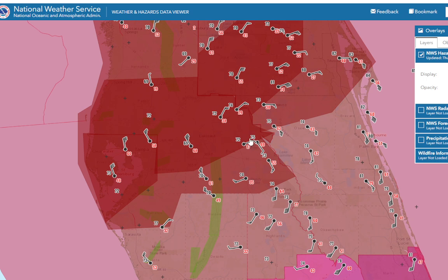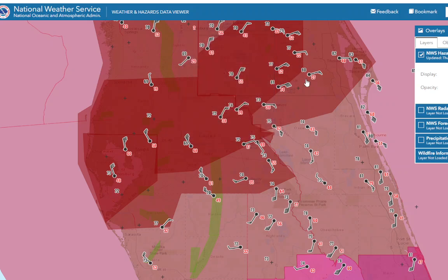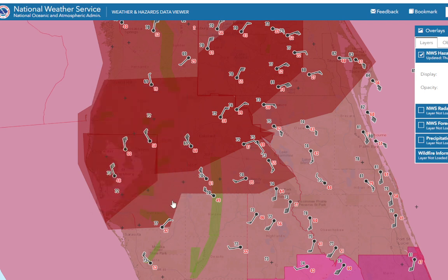The structure of the storm is changing, and that actually sometimes can make it worse because the strong winds spread out. Orlando has now gusted to 74 miles an hour — east-northeast wind at 46, gusting to 74. You can see the center is somewhere over here by looking at these winds.